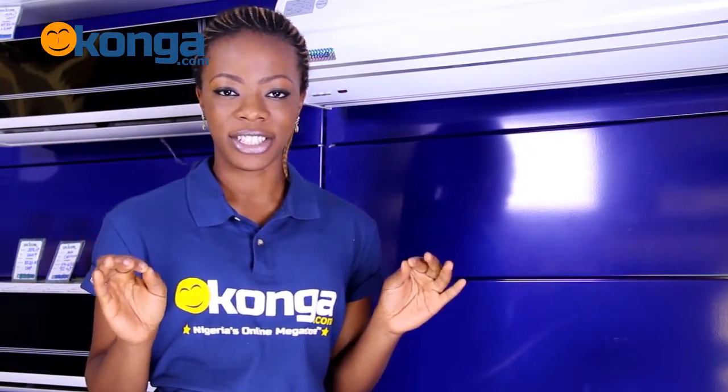Hi there. This is brand new, ground breaking, cutting edge technology. Welcome to the Conga review of the Chigo Air Curtain. My name is Bimi.